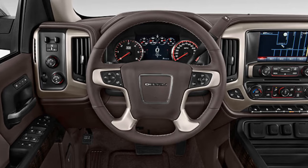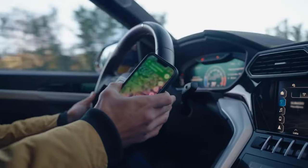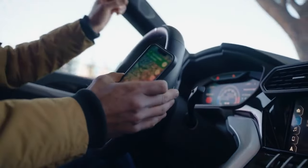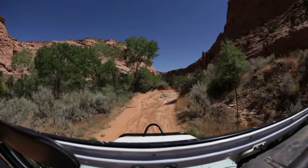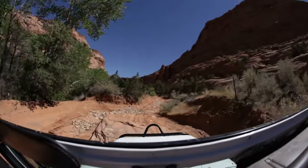With smart connectivity options, staying connected on the go has never been easier. From intuitive infotainment to seamless smartphone integration, the Terrain ensures your drive is as enjoyable as it is safe. Dive into what makes the 2025 GMC Terrain a standout choice for tech-savvy and safety-conscious drivers.